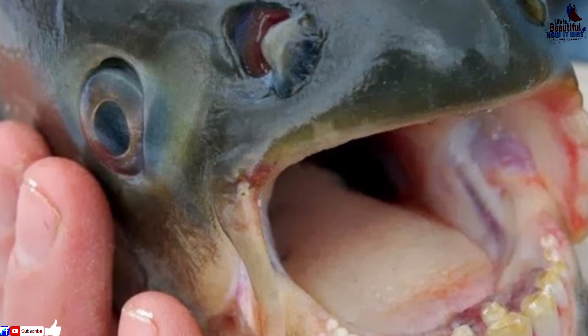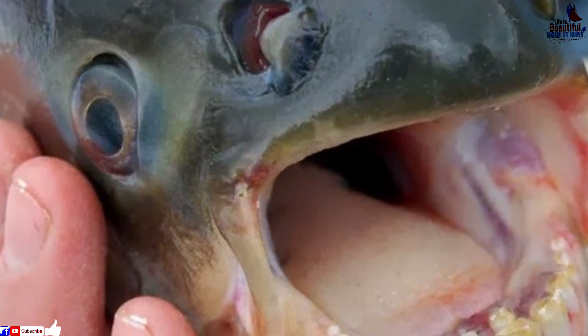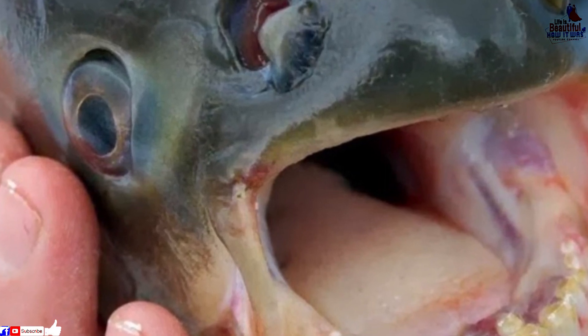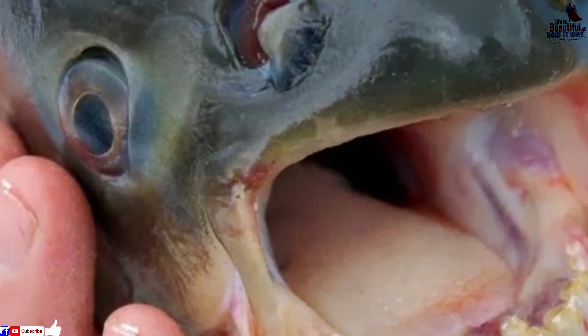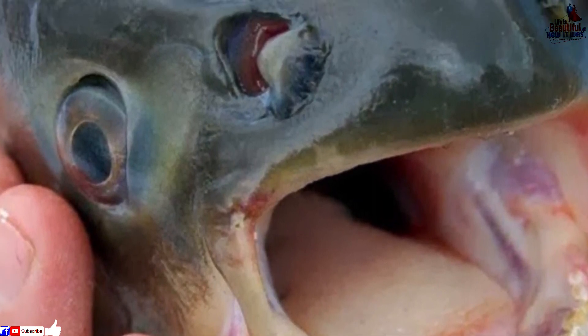When you go down to the Amazon in South America, it's no secret that there are a lot of different species of fish. Some of them are beautiful while others are rather ugly. Then there are some that are naturally the prey and there are some that are predators.